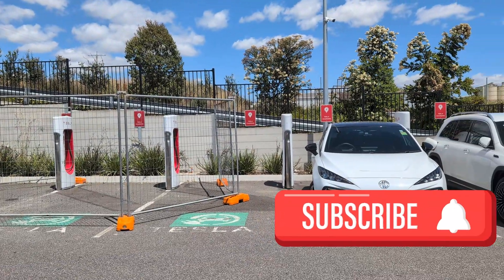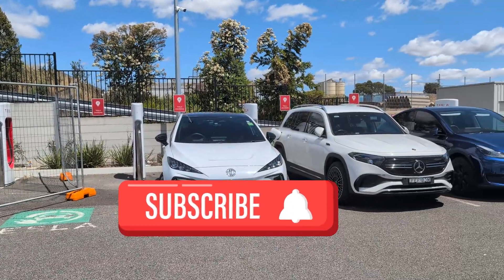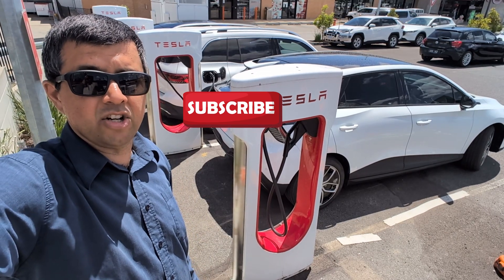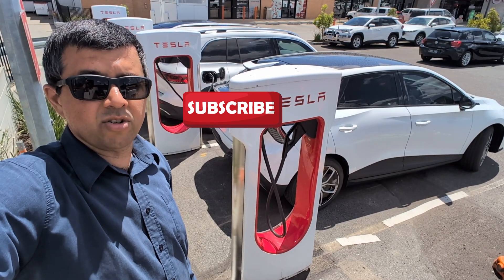Luckily, the Merc owner turned up just when I stopped recording this video, so I was able to charge. Hooray! So that's two ways that Tesla chargers can be annoying, even though they're generally quite reliable.